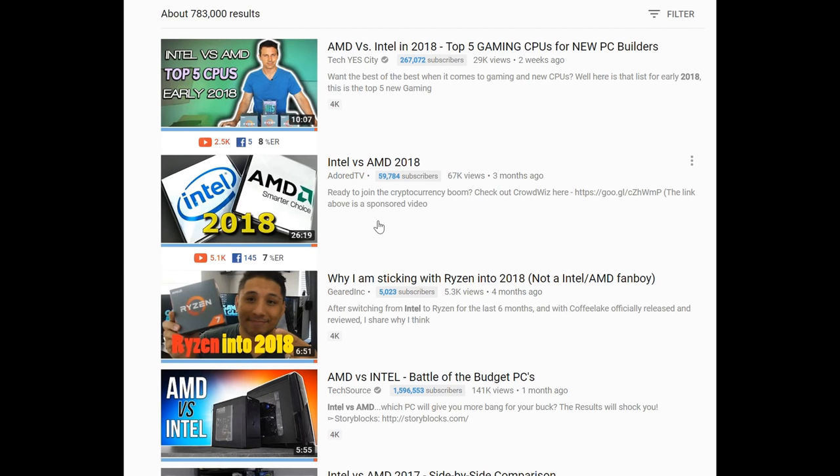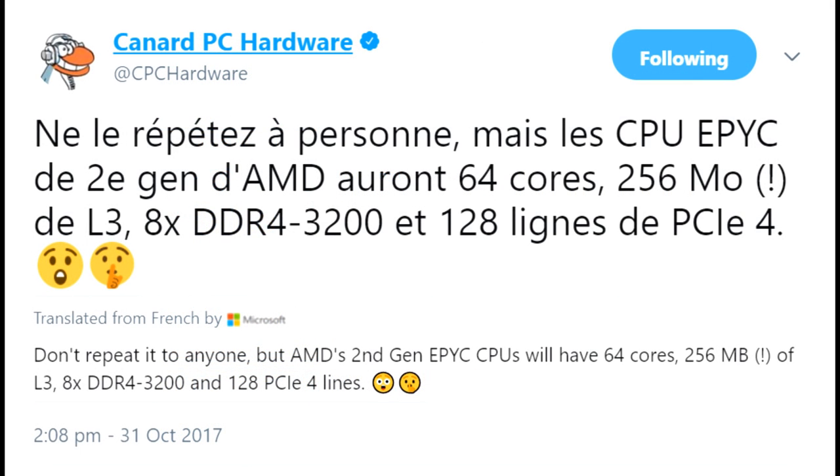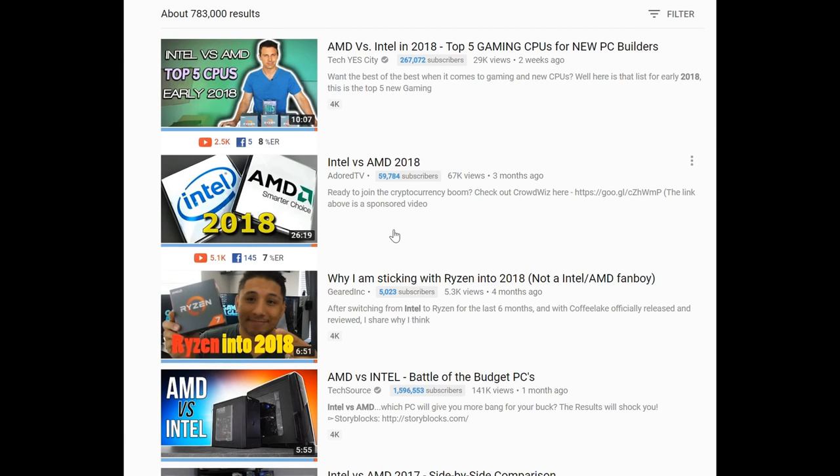A few months ago I made my Intel vs AMD 2018 video, and in that video I noted a tweet from Canard PC Hardware translated as saying AMD's second generation EPYC CPUs will have 64 cores and 256 megabytes of L3. 64 cores may not be that much of a surprise — current EPYC CPUs max out at 32 — and transitioning from 14nm down to 7nm we should certainly expect a doubling of core count. However, 256MB of L3 is quadruple the current EPYC's 64MB, and all that extra cache is going to require even more die space.